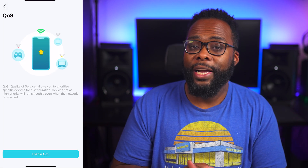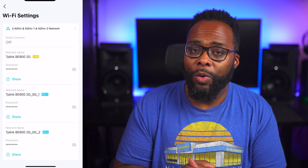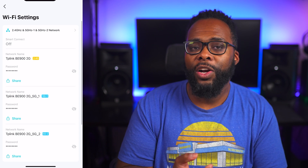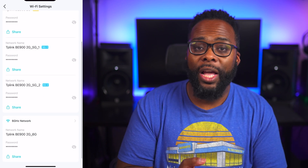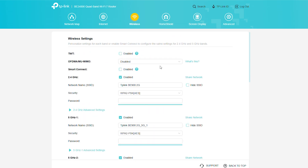TP-Link gives you a lot of customization options, including the ability to separate the wireless bands so you can have a dedicated band for 2.4 GHz, 5 GHz, and 6 GHz separately. With this router you also get a nice backend web interface accessible from a web browser.